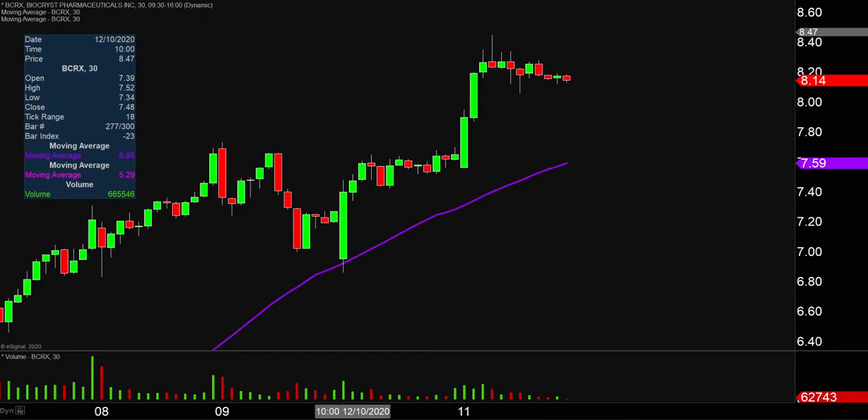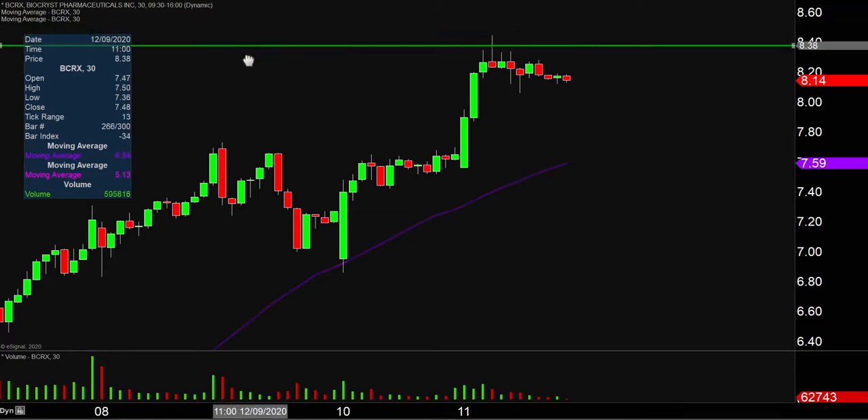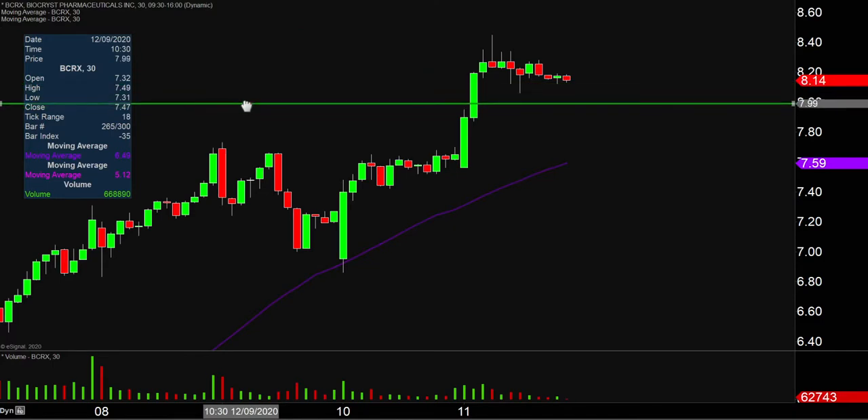So let's map out some areas of support and then we can talk levels of resistance. The first level of support is what I would call the ideal level — what would make this chart look the absolute strongest going forward? That would be if the price could stay up there above the $8 mark. If the price falls below eight, I'm not saying the entire chart's destroyed or ruined or anything like that, but if the price could stay above that level, that would certainly be a great sign of power moving forward.